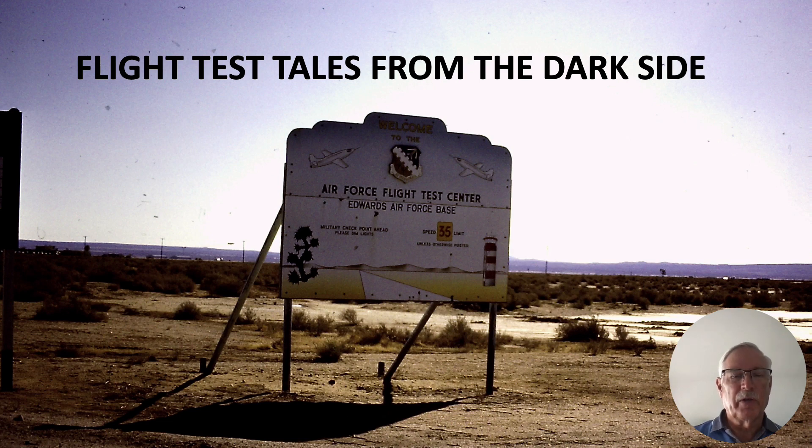Hi there, my name is Ron Rogers and this flight test tales from the dark side has to do with the T-38 trainer.